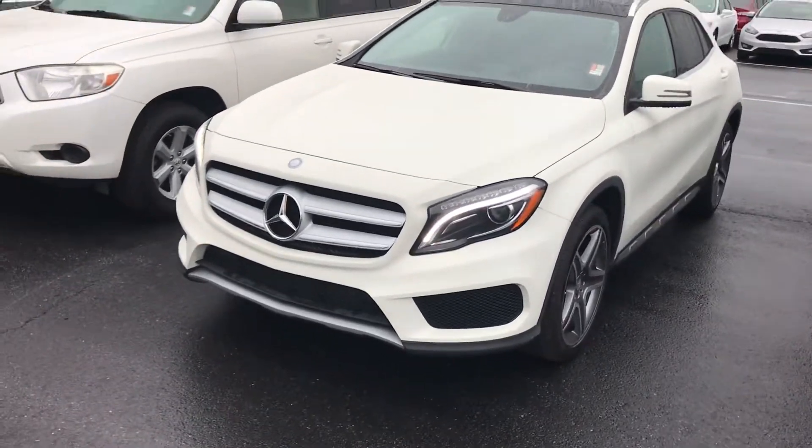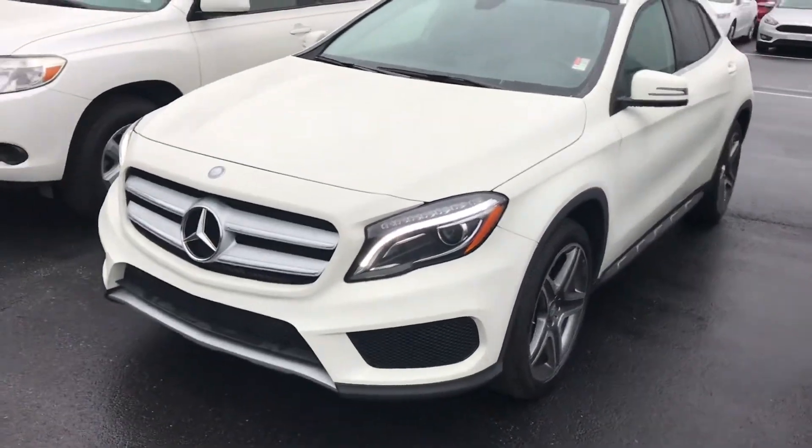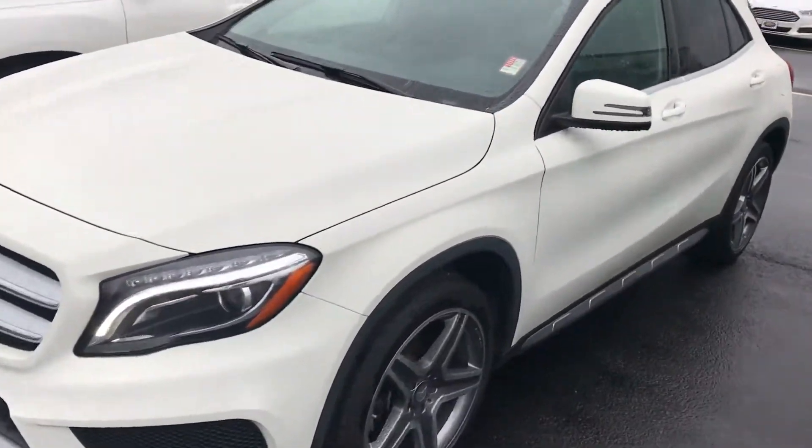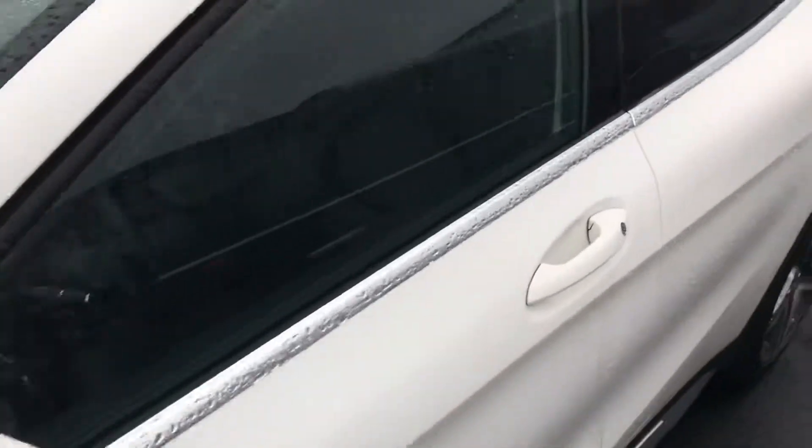Good morning, this is Brad at Chester T Ford up in Dahlonega. This is the 2015 Mercedes GLA 250 you inquired about. It's only got 50,000 miles and we have just reduced the price to $21,688. Just want to do a quick walk around — the interior is in great shape, it's like brand new, and it has a dual panel moonroof.